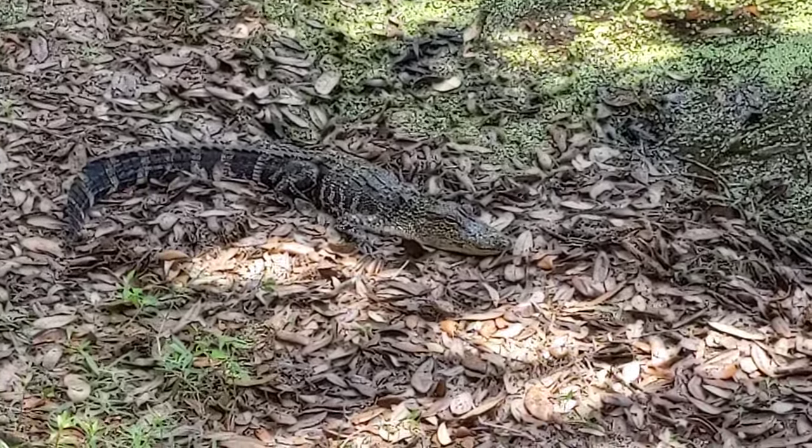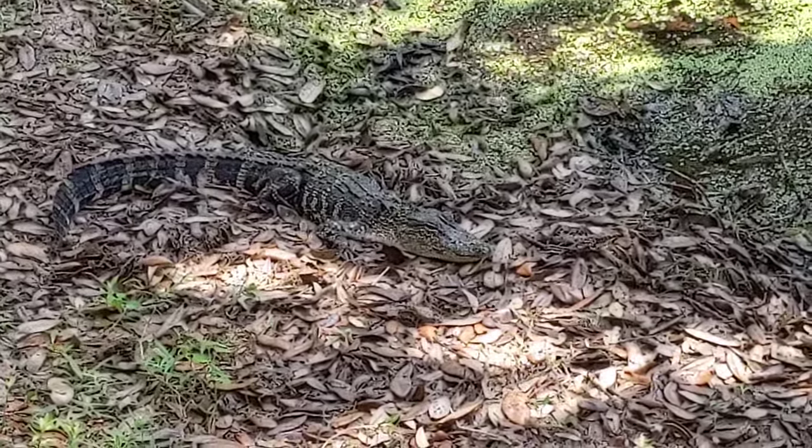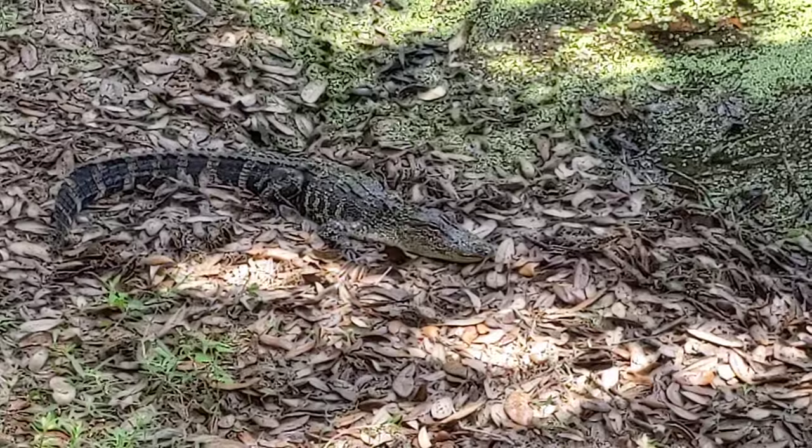I'm surprised he's out of the water right here. It's still going to be like 86 degrees today, and it's probably already 80.